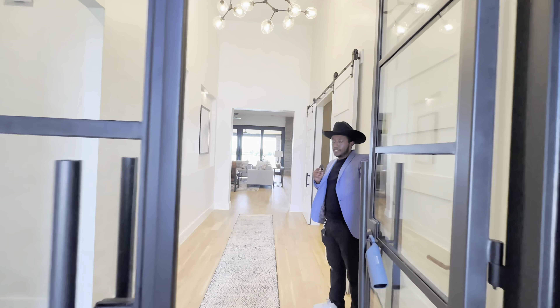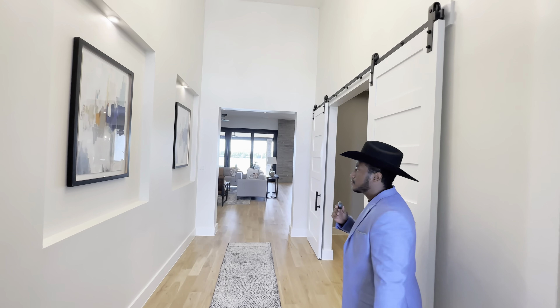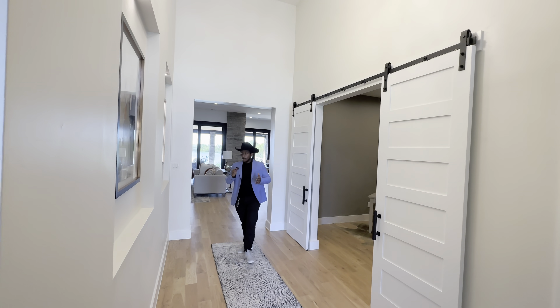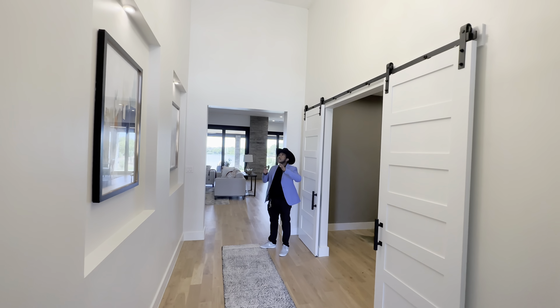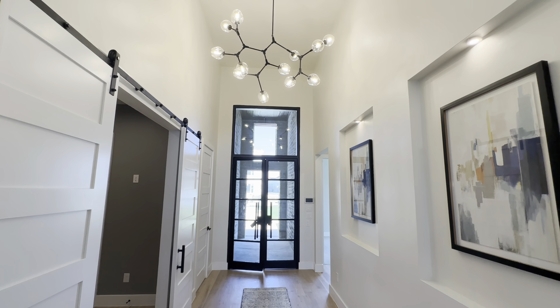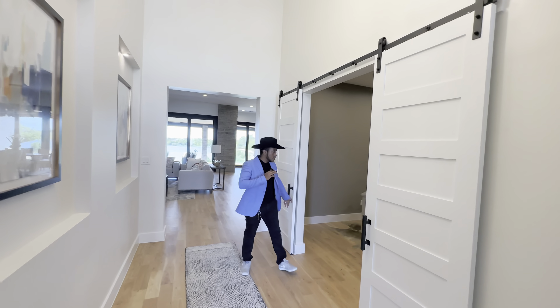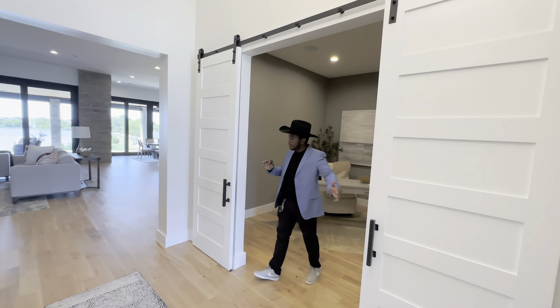You have these beautiful see-through front doors, and when you walk into the hallway you'll see a beautiful high ceiling with very beautiful fixtures on top. You'll also have your office right beside here with two double doors that open up.